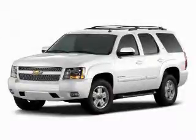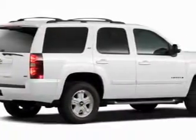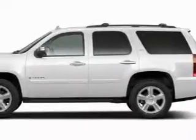This is a brand new 2010 Chevrolet Tahoe, for when safety, size, and space are of importance. It has a 5.3-liter 8-cylinder engine, a 6-speed automatic transmission, and 4-wheel drive.